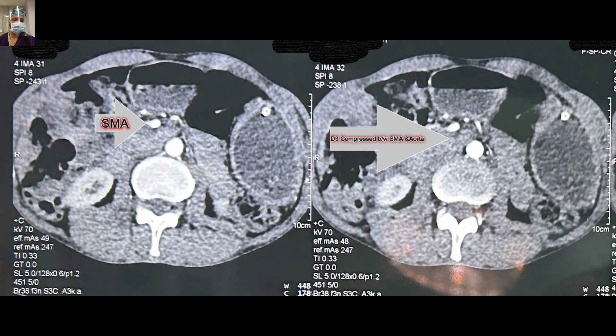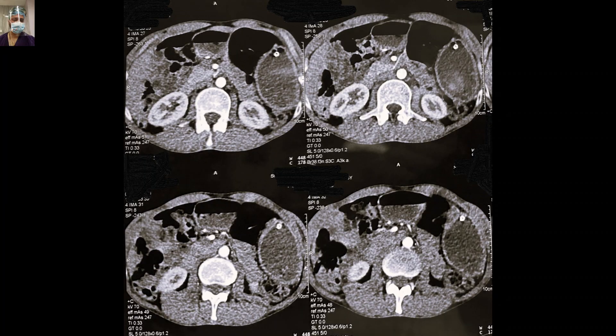There is an acute kink here with upstream dilatation of D1-D2. In these axial images, the same D1-D2 dilatation is visible. There will be a dot-like radiopaque structure just above the aorta — the first will be the celiac axis, the second will be the SMA. You can very well appreciate the SMA and the narrowing between the SMA and the aorta leading to SMA syndrome.